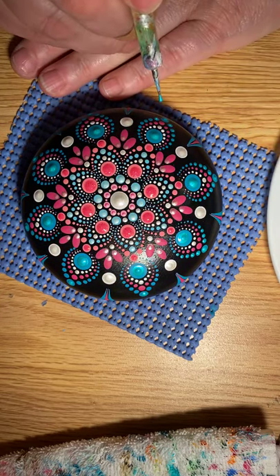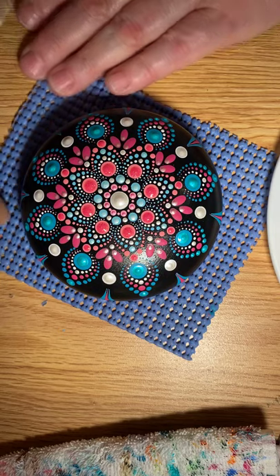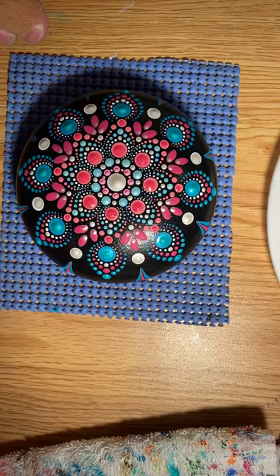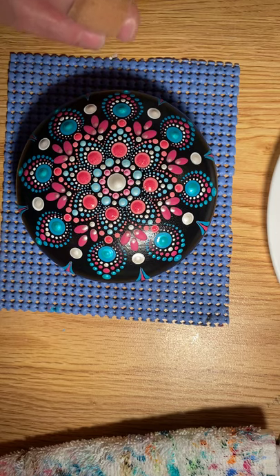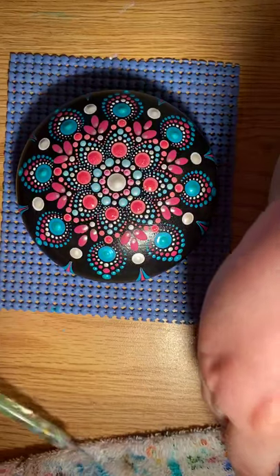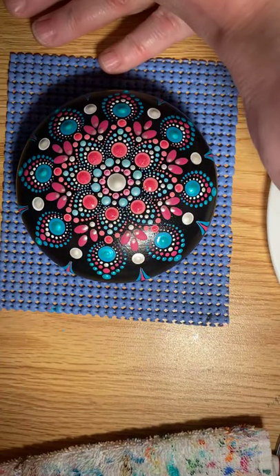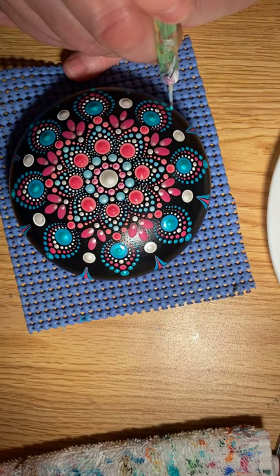I got my molds from a company called the Happy Dotting Company off of Facebook — they're actually out of Australia. But believe it or not, the shipping is pretty reasonable.